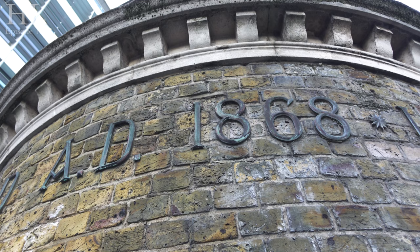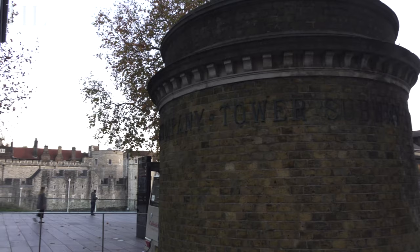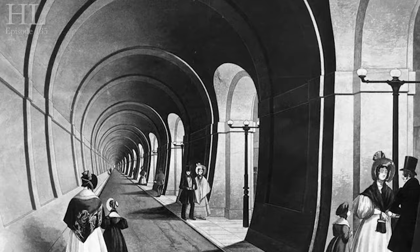Running between Tower Hill on the north side of the river through to Vine Lane on the south side, in 1868 no one really wanted to take on the construction of this subway due to difficulties and the massive expense that dogged the construction of Brunel's Thames Tunnel some 30 years earlier.